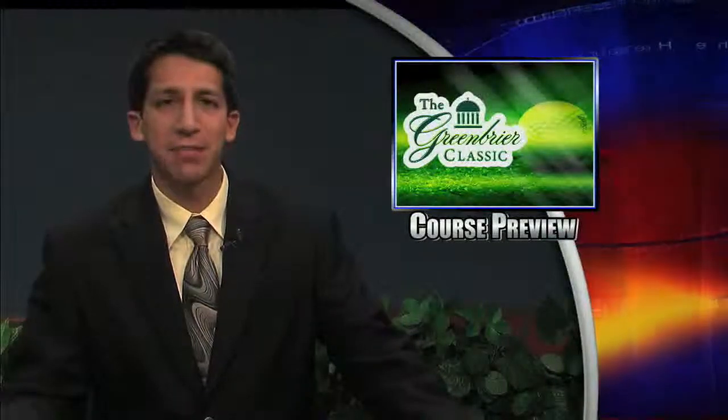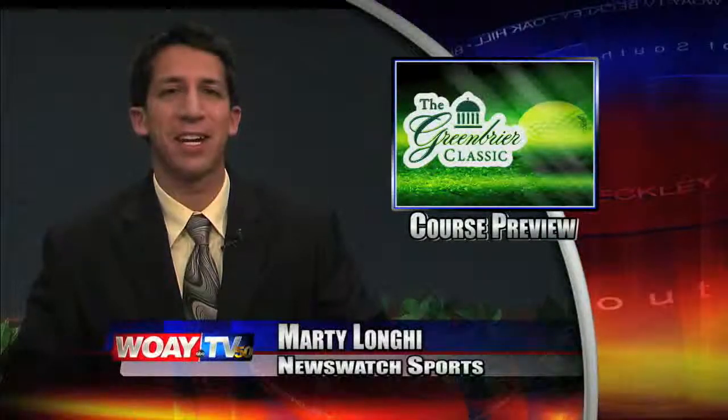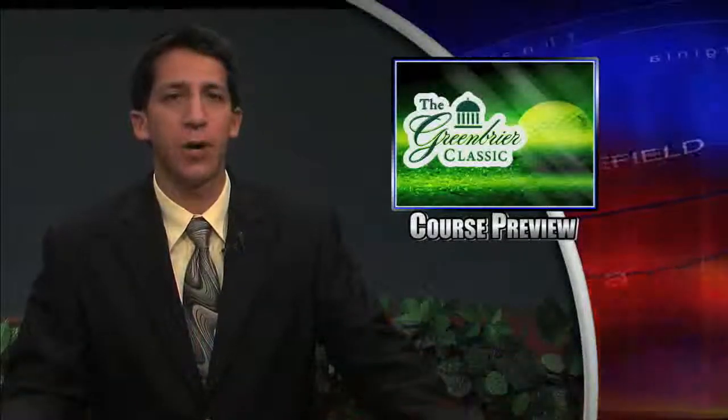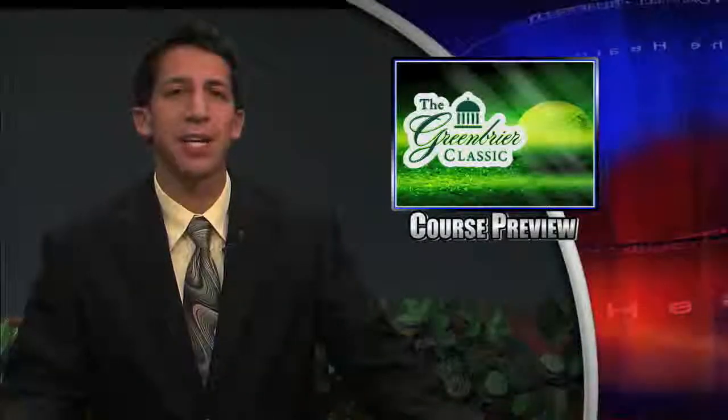Unprepared for the Greenbrier Classic? Not on our watch. Hey everyone, Marty Longhi here with Newswatch Sports. Tonight we begin with one of many course previews, all to be narrated by our own Dan Toth.